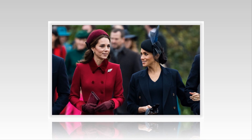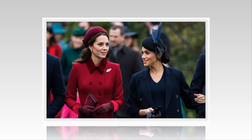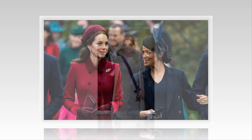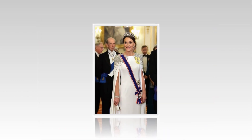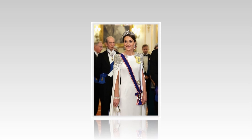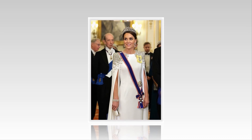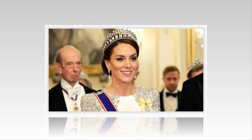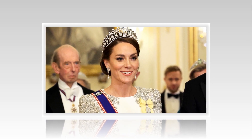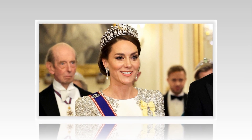Even Prince Andrew was pictured with the royals. William and Kate brought their three children: Prince George, 9, Princess Charlotte, 7, and Prince Louis, 4. It's Prince Louis' first time attending the Easter service at St. George's Chapel, and the second time his siblings have attended. Here, see all the best photos of the King and Queen consort, the Prince and Princess of Wales, and the rest of the royal family in Windsor on Easter 2023.